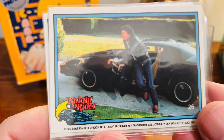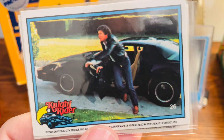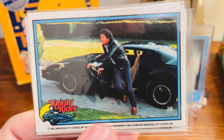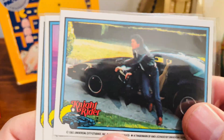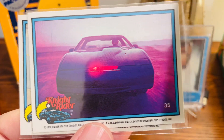So this is from 1983 Donruss. Normally I assume with all these movies and television show cards that Topps is the manufacturer, but in this case they're coming from Donruss. So here are a few of the cards I picked up.